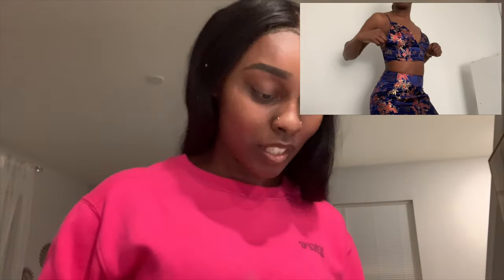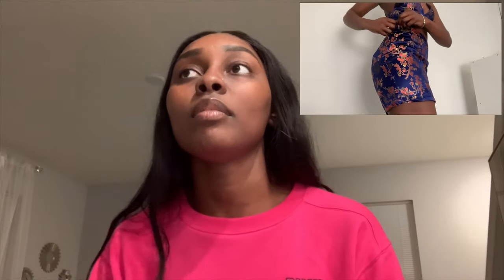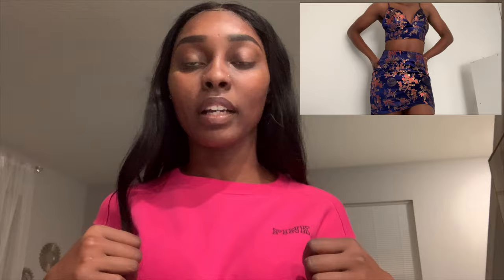Moving on, we have the zip back bralette top and skirt set — I got another two-piece. I put little notes on the side so I could remember what each item was. This set is so, so cute to me. I didn't find a great time to wear it near where I live, so I always pop out in a different city.